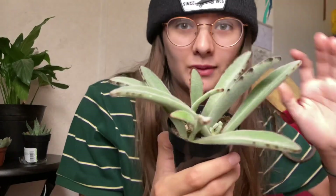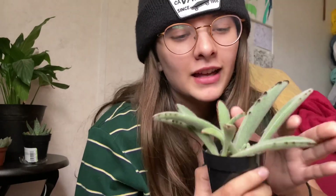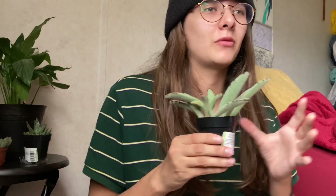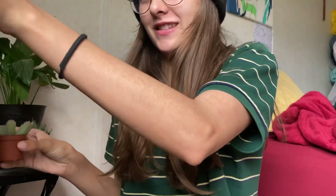I bought a panda plant. He's really leggy but I liked him — he was the one I liked the most, so I got it. It's so soft, I love it so much. I don't know the name of these two succulents, but they're really common. If you want to know them, you can probably find them really easily.